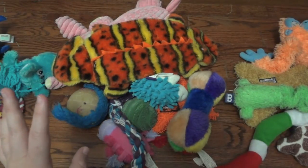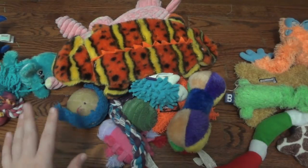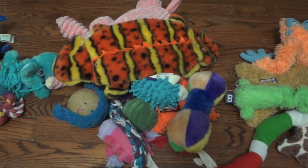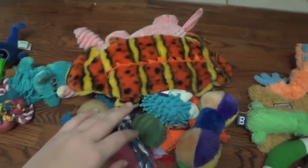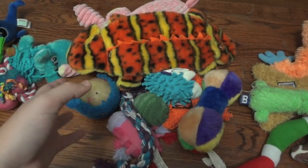Right now he is content chewing on his Nylabone, but that will probably last about another minute or so because his attention span is not too high yet. I'll go ahead and go through these. I have them kind of separated into three separate piles. Over here are ones I have bought specifically for him, or ones I've been given for a review for him. Here are ones I already had laying around the house that I had received or bought a long time ago.